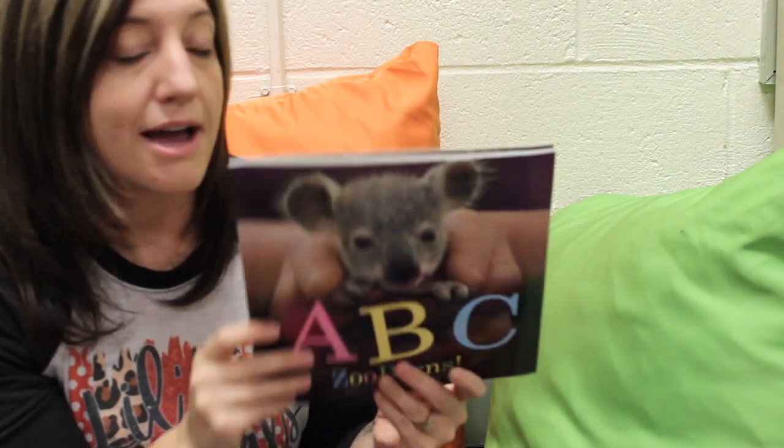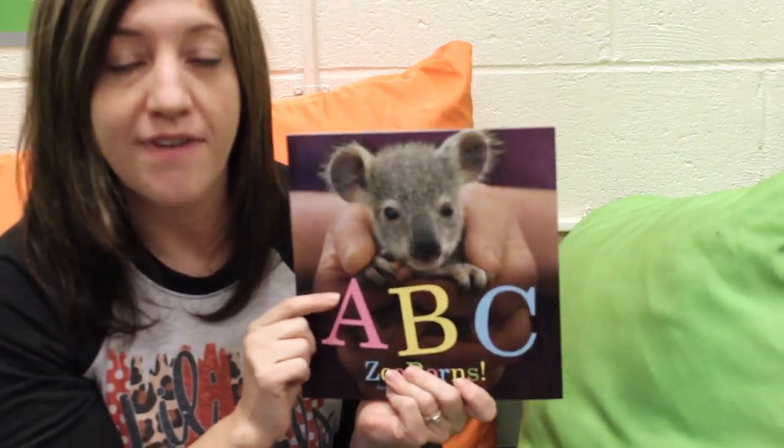All right, so I want you guys to pick your favorite animal that was in this story. I want you to talk about what letter it starts with, and draw a picture of that animal, and write the letter that the animal starts with on your picture.